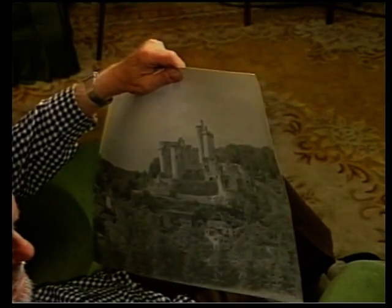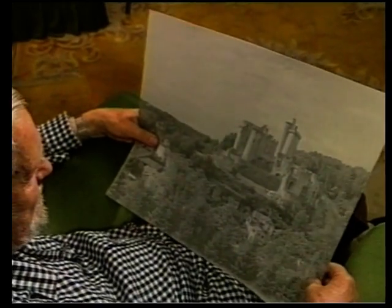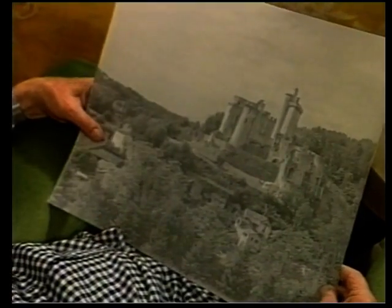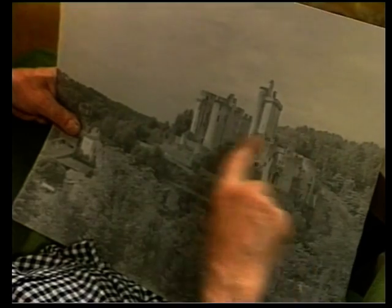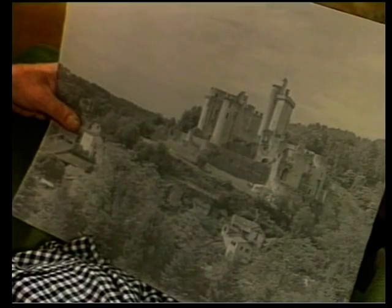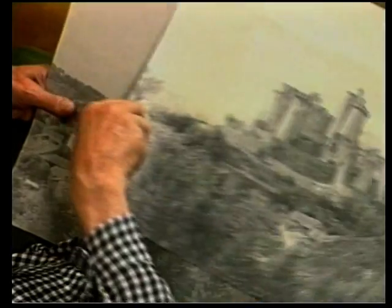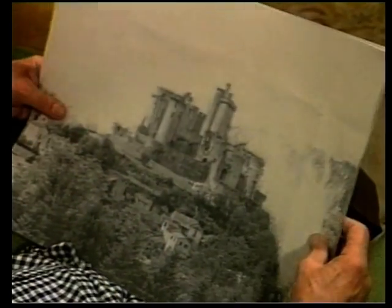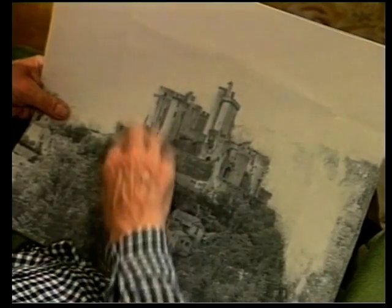I went to a place called Bonaguil, which is near south of the Dordogne, in a place called Fumel. And it was a magnificent castle. But when I looked at it, I said, oh my god, I wish that was against the skyline. Because I didn't like all these trees here and I didn't like all that. So the next thing to do was to get hold of the negative — luckily it was a six-by-four-and-a-half negative — and painted the negative very carefully under a magnifying glass. And you can just see the remains of the trees there — took all that out.